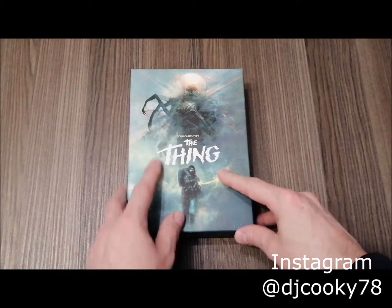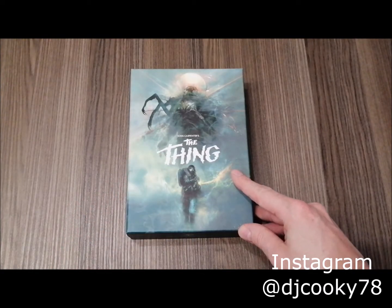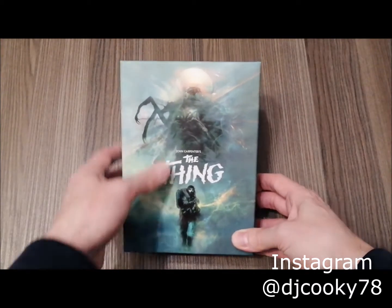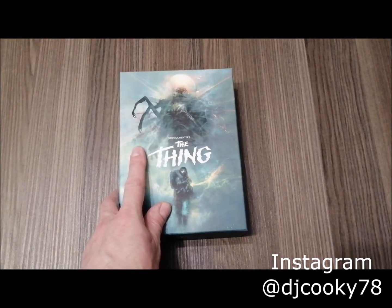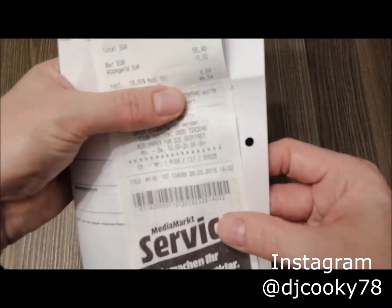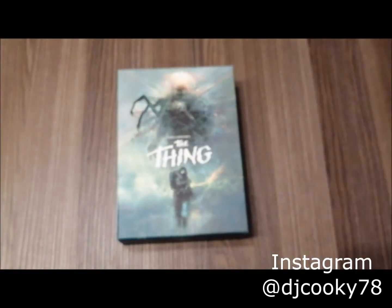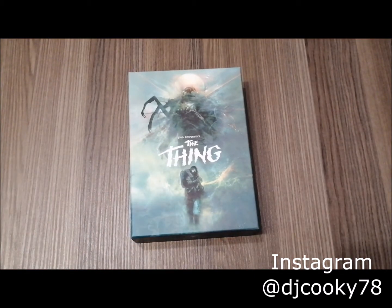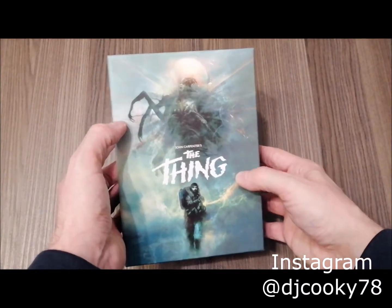Hi guys, welcome. Today it's not a real unboxing, rather a review of The Thing Deluxe Edition from Germany, which was released at the end of March 2019. A friend told me there's no real unboxing of this box set in English on YouTube or elsewhere. I got this one on March 28th, 2019 for 55 euro — actually a bit cheaper because there was a reduction for pre-ordering during the Super Bowl night.